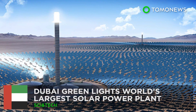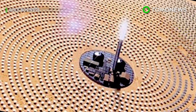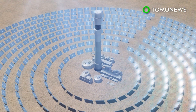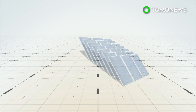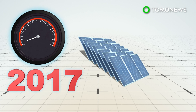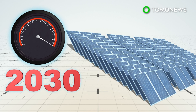Dubai has given the green light to a 700-megawatt addition to the Mohammed bin Rashid Al Maktoum Solar Park — the world's largest concentrated solar power plant. It currently has 2.3 million photovoltaic solar panels with a 200-megawatt capacity, and capacity is expected to grow to 5,000 megawatts by 2030.